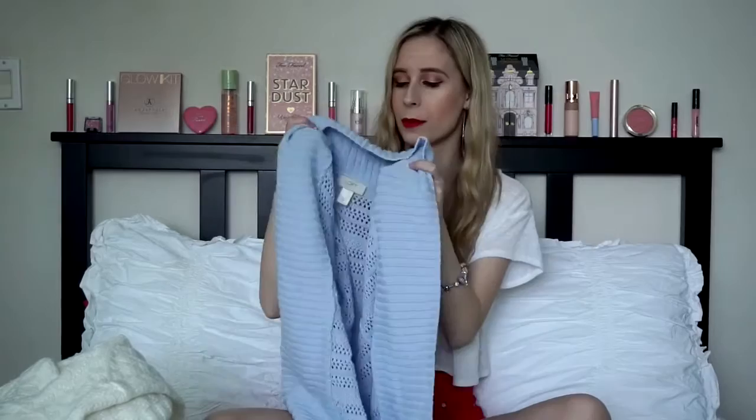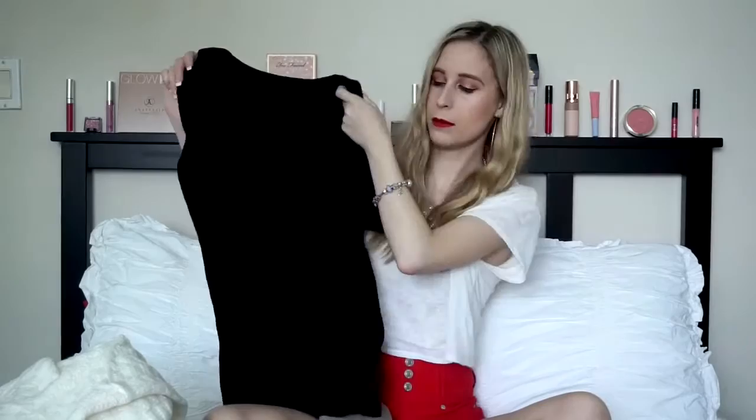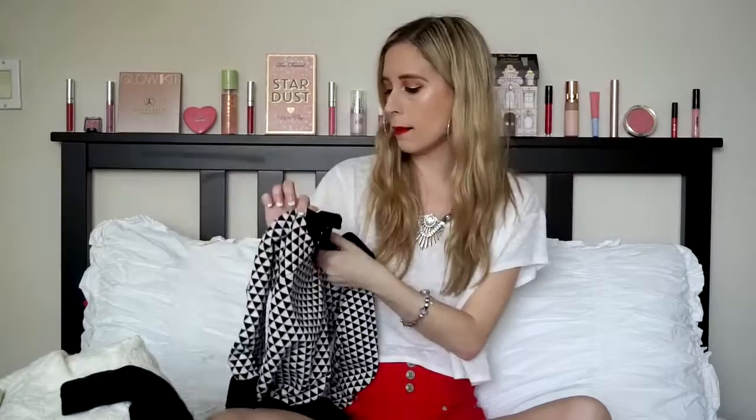Then I have two sweaters that are basically the same style in different colors — they have a cowl neck that drapes down. They look great with leggings or work pants, and both are 100% acrylic. The last item is a work shirt from White House Black Market, made of rayon and nylon — both vegan friendly.